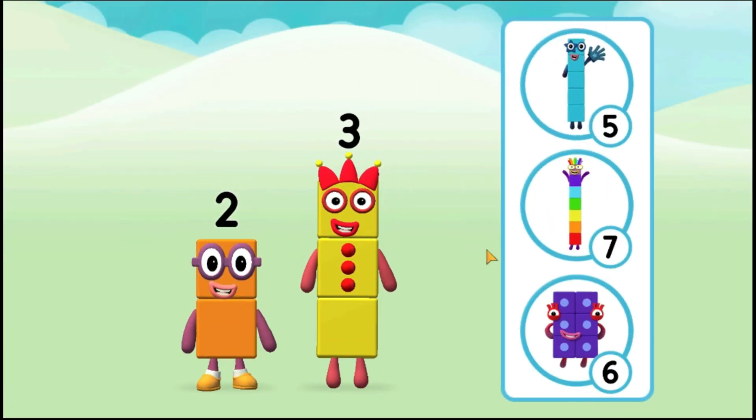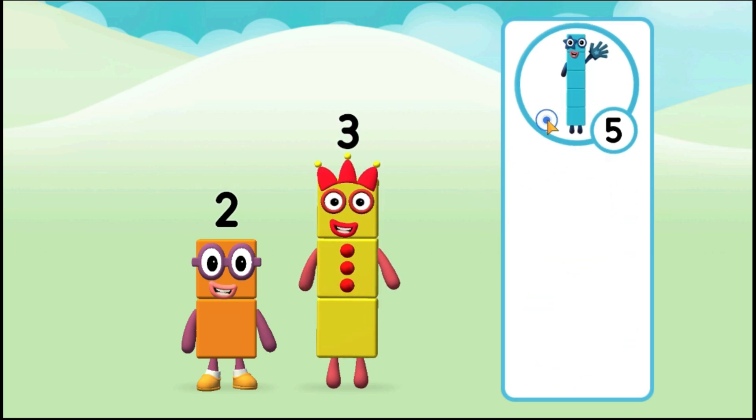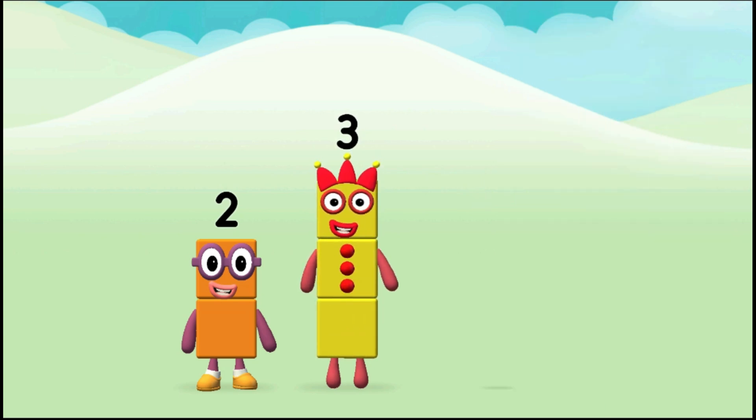Do you know which number block you'll make when you add these two number blocks together? That's right! Now add the number blocks together.